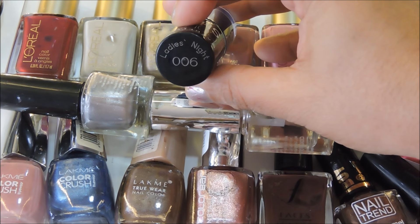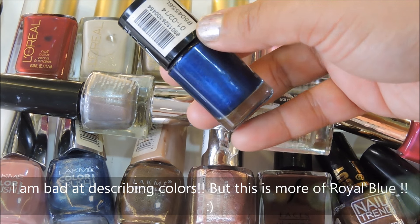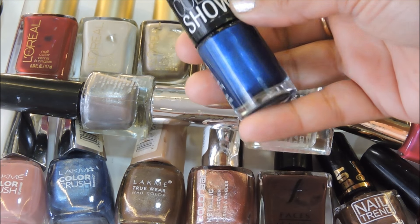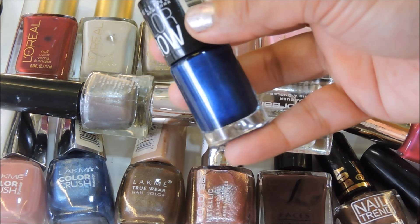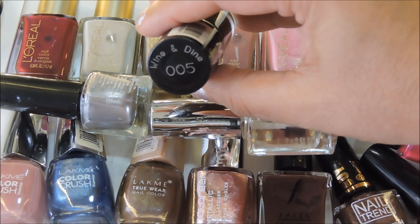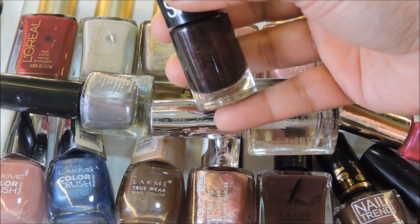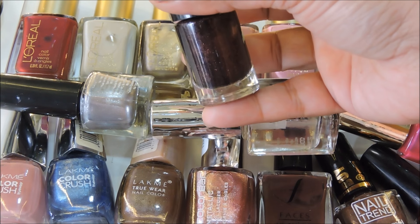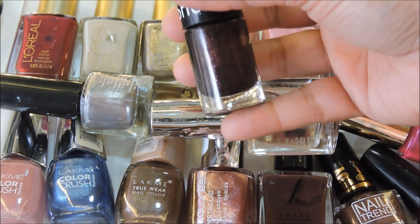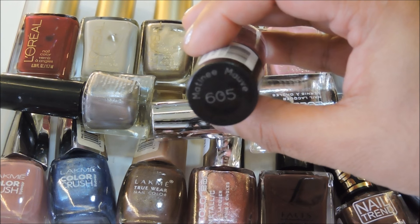Next is Ladies Night 006 — a beautiful navy blue color. Blues are really hard to work with whether in makeup or nails, but this is a really beautiful metallic blue, looks really pretty. Next is 005 Wine and Dine — a beautiful wine color with shimmers in it. This is my absolute favorite polish to wear on hands as well as legs, winters or summers, though it's more of a winter-appropriate nail polish.